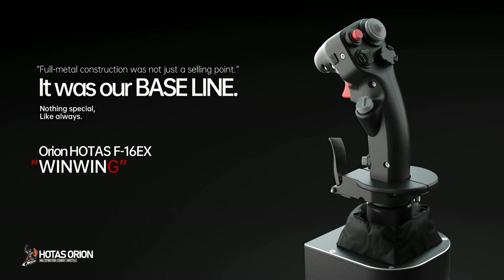Sponsored by WinWing Technologies. Full metal construction was not just a selling point, it was their baseline.